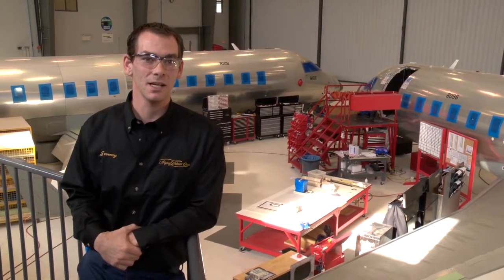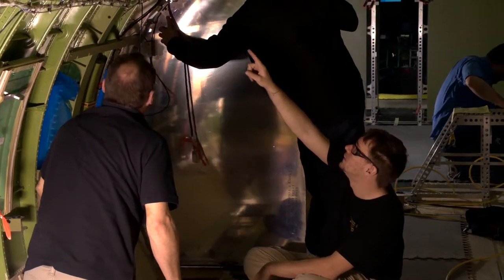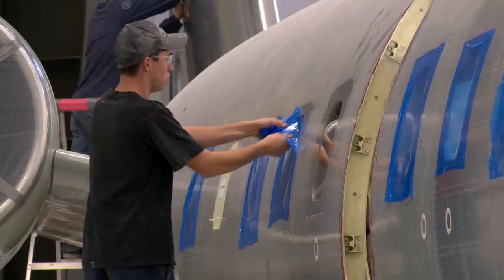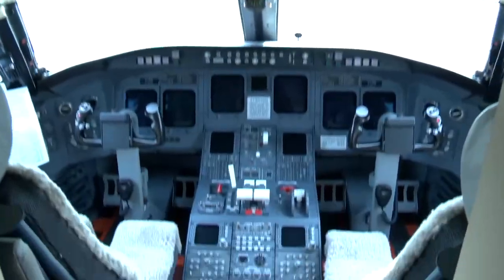Many aviation and aerospace jobs focus on flight. Mine focuses on making sure passengers and crew are comfortable and safe during flight. We build, maintain and refurbish the insides of aircraft. Our responsibilities may include modifying aircraft crew and passenger seats, maintaining windows and installing ceilings, sidewalls, cockpits and door panels.